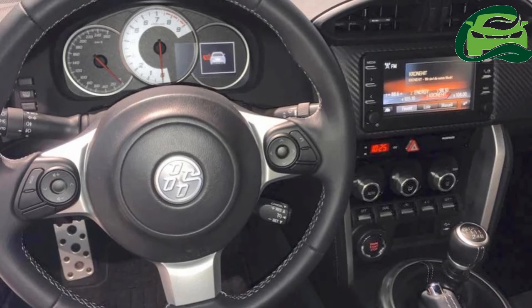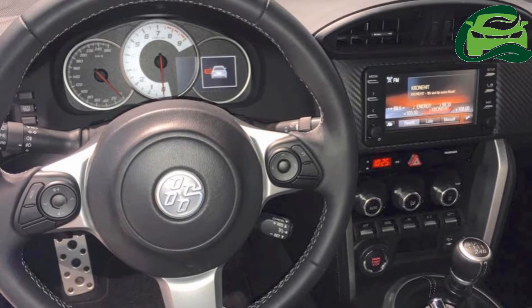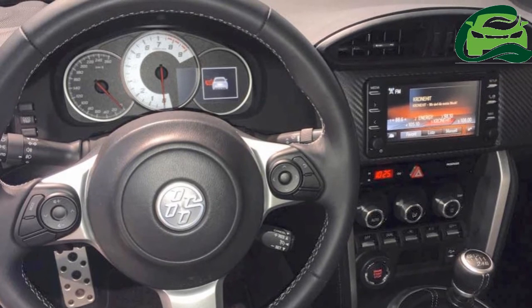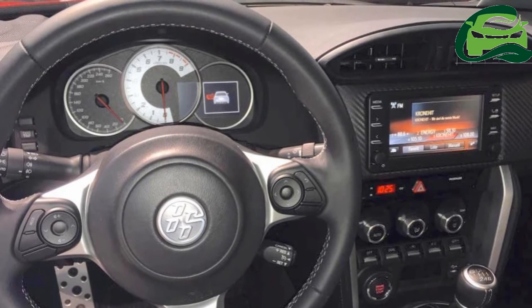Key interior features include aluminum pedals, dual-zone automatic climate control, and the Toyota Touch 2 multimedia system with a 6.1-inch display and six-speaker sound system.